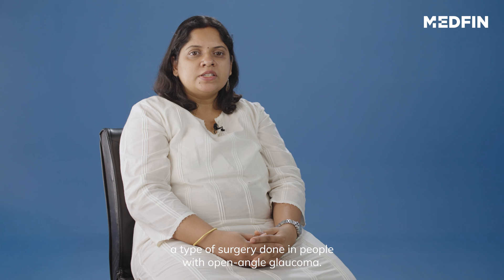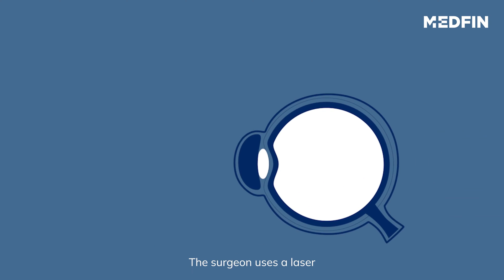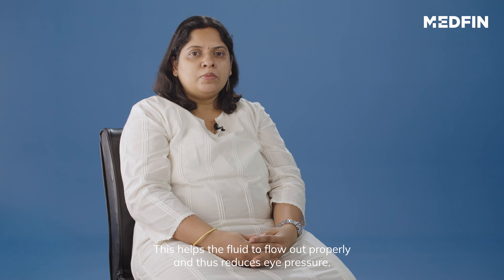Trabeculoplasty: This type of surgery is done in people with open-angle glaucoma. It can be used instead of or in addition to medication. The surgeon uses a laser to make the drainage angle better for the fluid to drain, which helps the fluid to flow out properly and thus reduces eye pressure.